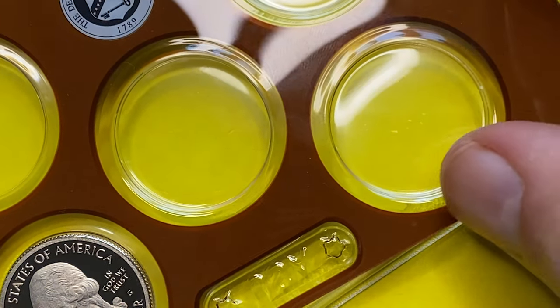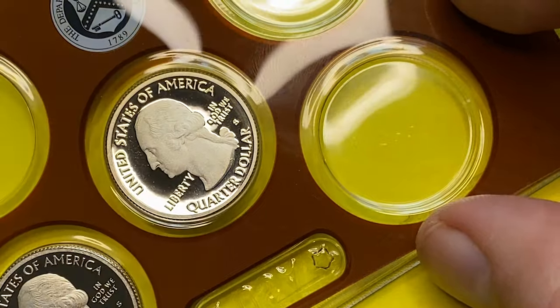Thanks for watching, guys. I'm not sure about you, but I very much liked these cute coins. Hit subscribe and the bell button if you haven't done it yet — see you in the next episode.